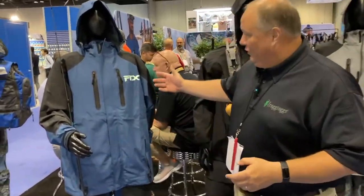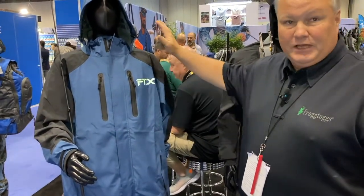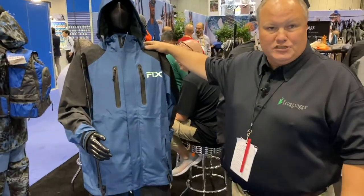Okay guys, back at the Frogtogs booth again. My name is Will. I wanted to introduce you to another brand new offering from Frogtogs that's taken the place as our flagship product for 2023.